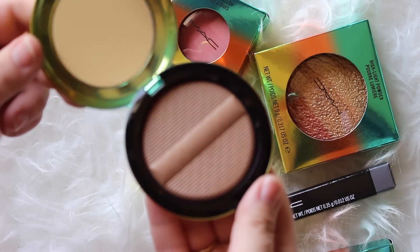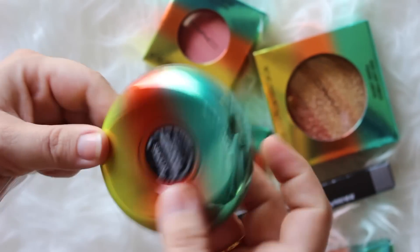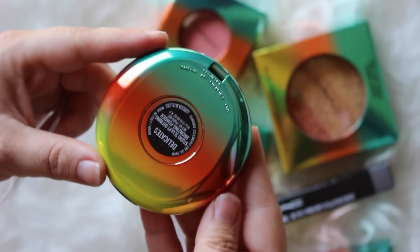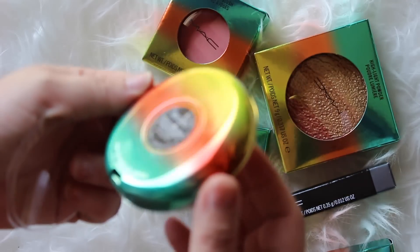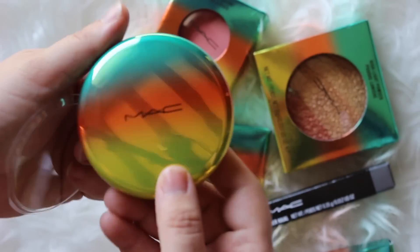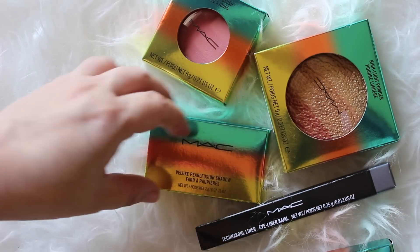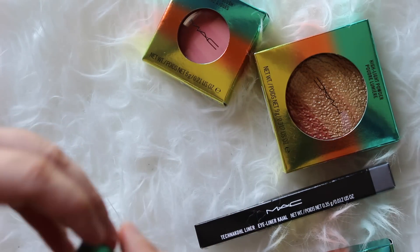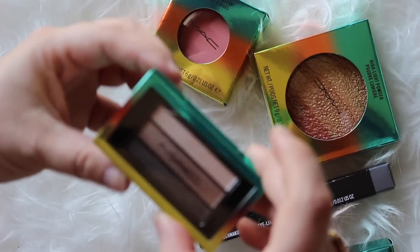First of all I just wanted to mention how pretty the packaging actually is. It's a really metallic finish and it has an ombre from green to orange to yellow. This specific one is the Sculpt and Shape bronzer in Delicates, and it has a really cool pattern on the inside — almost like the front of a washing machine.